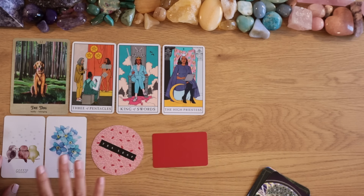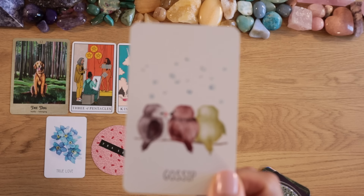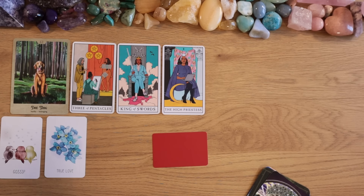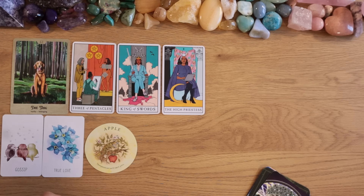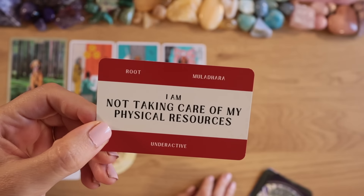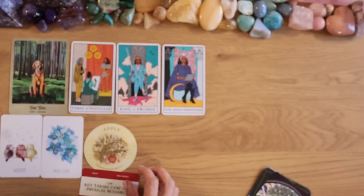Maybe you've been hiding away, protecting your creative manifestation from the world's eyes — keeping that energy as clear as possible. The Apple card says temptation will test you, and we also have True Love. The Root Chakra card is underactive: 'I am not taking care of my physical resources.'